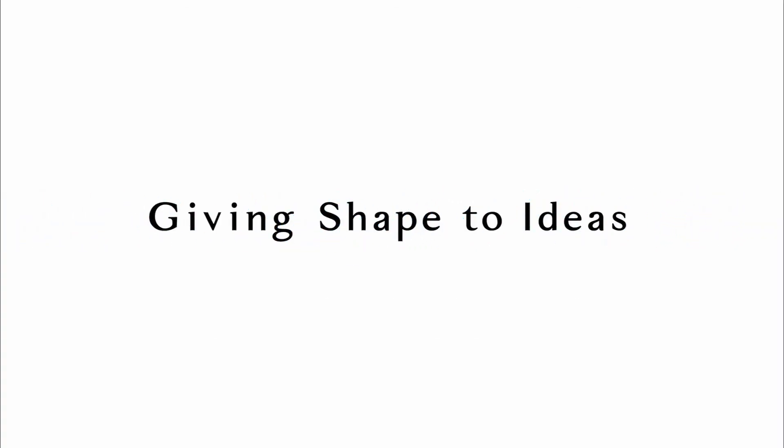Thank you so much, Rick. My pleasure. Thank you for joining us for Konica Minolta Legal TV. Don't forget to subscribe. Giving shape to ideas — Konica Minolta.